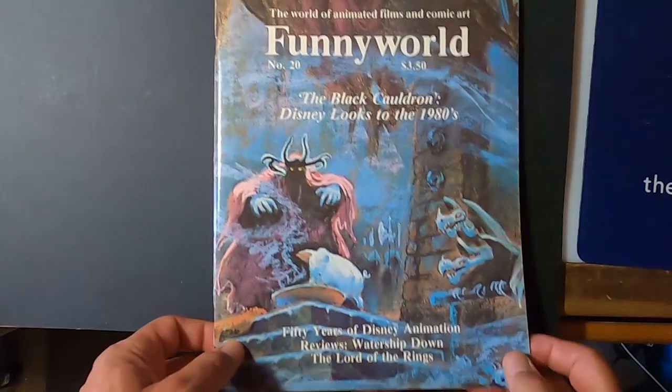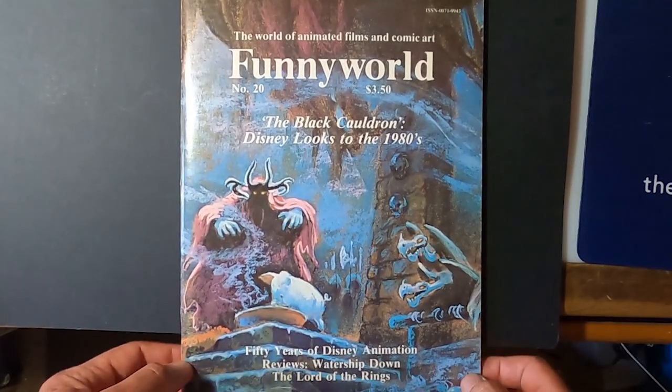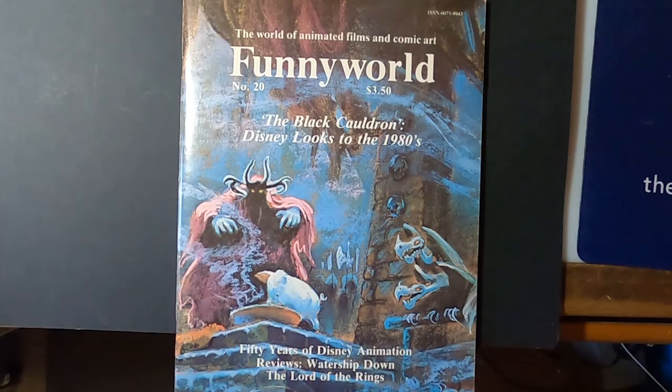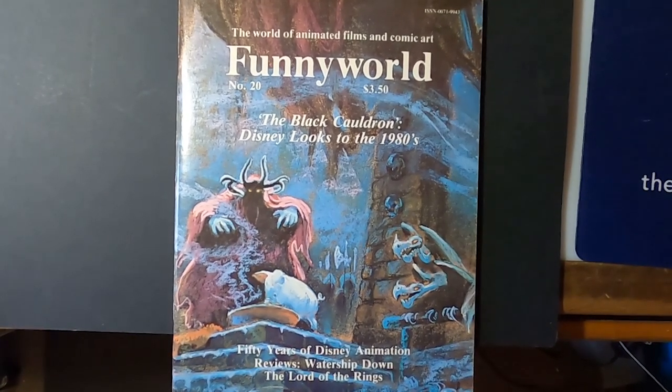Anyway, that's how I got to see the early Disney studio on Kingswell Avenue — because of this magazine by Michael Barrier. So we'll do some drawings of Disney characters next time. Keep drawing.